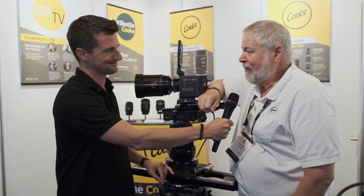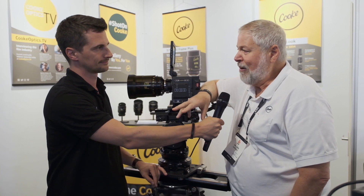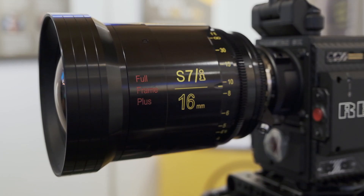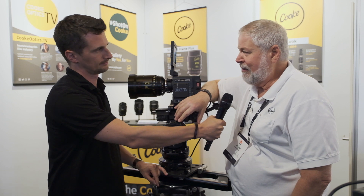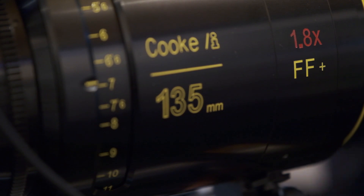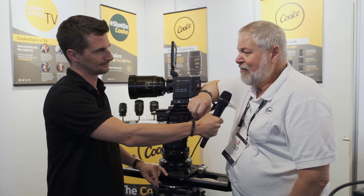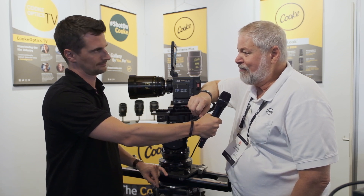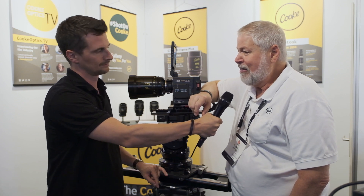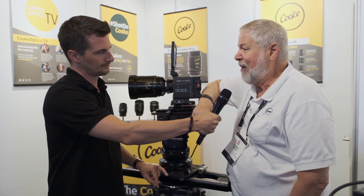It's busy because we're Cooke Optics and people are thankfully always interested in what we have. We don't have a lot of new product this year. We're standing here with the new S7 16mm, which is currently the widest lens in that series for full frame. And we've also introduced here the 135 Anamorphic Full Frame lens, which will be joining that family in the next month or so. We're really trying to cover all the bases with Super 35 and now full frame. We have more series of lenses than I think any other manufacturer, so we're trying to give the market the tools they need to do just about any job they can imagine.